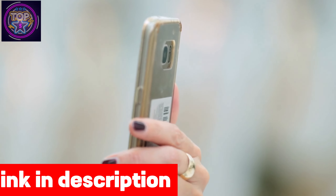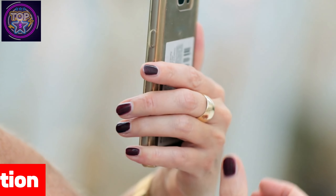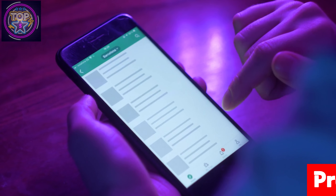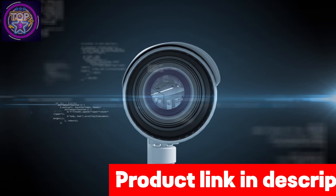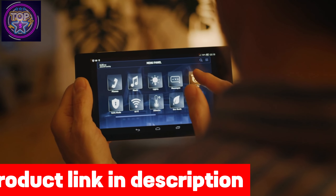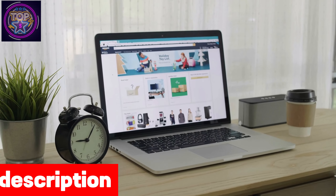It can connect up to 10 cameras on its robust data plans with each extra line costing only five dollars per month, offering unparalleled control right at your fingertips. It effortlessly updates camera settings remotely using the free Spartan app, ensuring seamless and hassle-free operation.